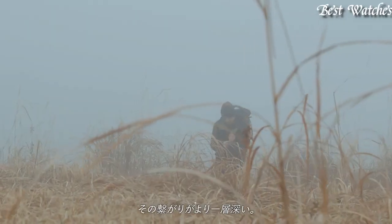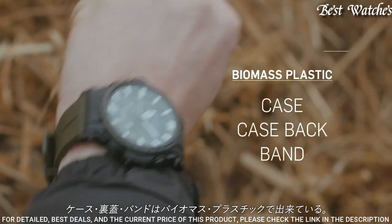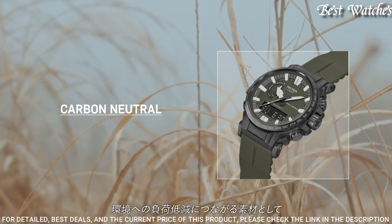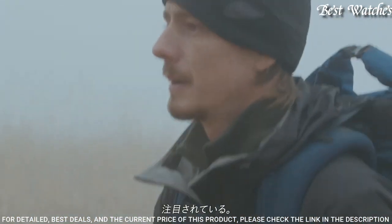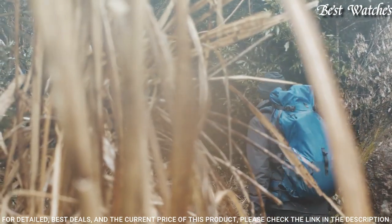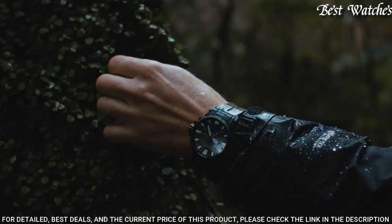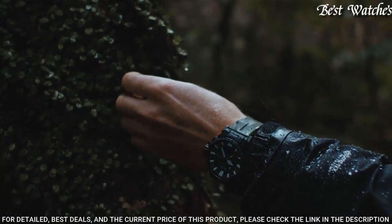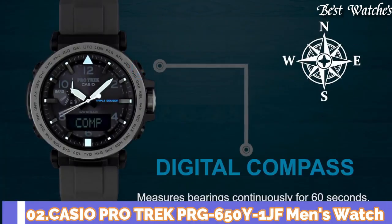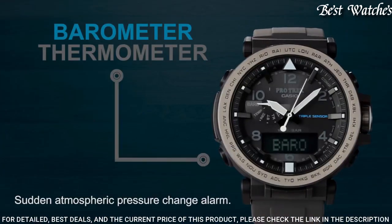Number 3: Casio ProTrek Climber Line PRW-61Y-3JF Men's Watch. Japanese Solar Quartz Movement and 5673 caliber. Case dimensions are 47.4mm in diameter and 14.7mm in thickness. Display type: analog digital. This timepiece has mineral glass and 100m water resistance. Features equipped: cold resistance, radio controlled, altimeter, barometer, compass, thermometer, screw-down crown, glowing markers, glowing hands, world time, countdown timer, backlight, perpetual calendar, power reserve indicator, chronograph, alarm, date, day, month.